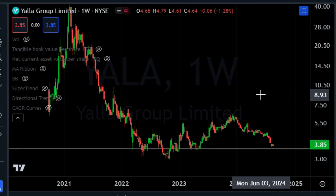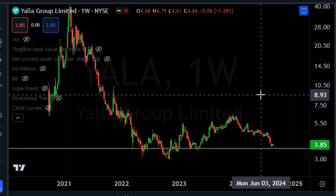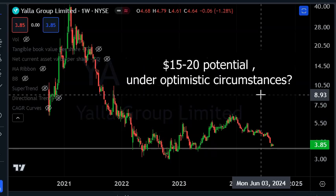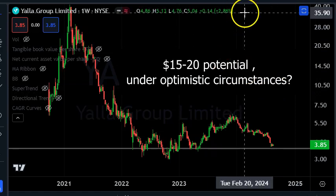The next question is: how high can it go? That's the harder part. I'd still have to do some more research, but let's say it makes $0.70 now, and maybe in a few years it could make $1. Maybe we give a 20x multiple on the high side — it could be a $15 to $20 stock, which this stock used to be, almost $40 at its peak.